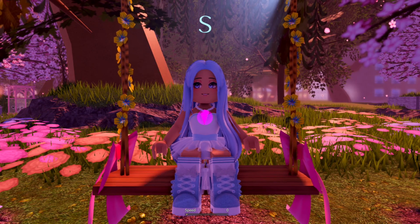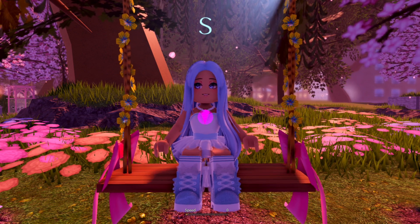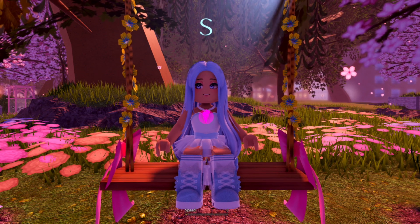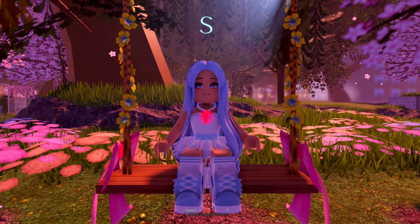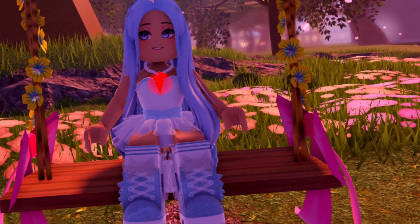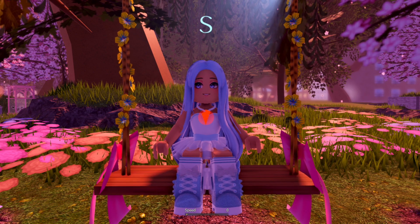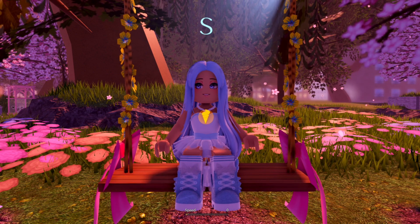Okay guys, that is it for today's video. Make sure to hit that like button, that subscribe button, and that notification bell. If you have not done so already, subscribing is free, and if you really want to, you can always unsubscribe later. Also, somebody please tell me why this swing looks like it's having a seizure. Anyways, that is it for today's video. If you guys like this and want a part two, comment down below and let me know. And I'll see you guys next time. Bye!